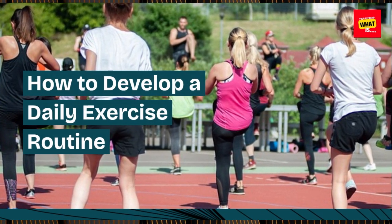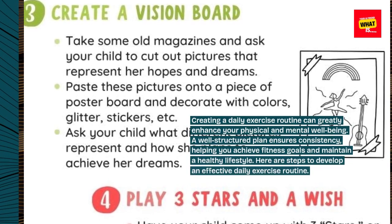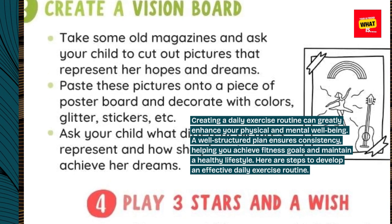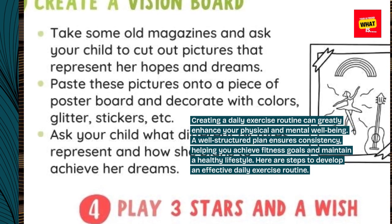How to Develop a Daily Exercise Routine. Creating a daily exercise routine can greatly enhance your physical and mental well-being. A well-structured plan ensures consistency, helping you achieve fitness goals and maintain a healthy lifestyle. Here are steps to develop an effective daily exercise routine.